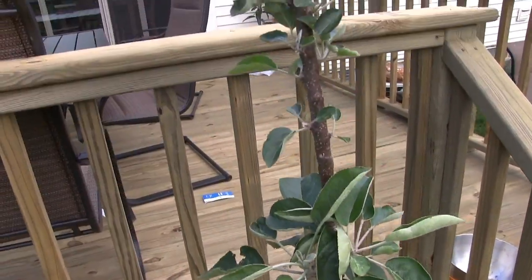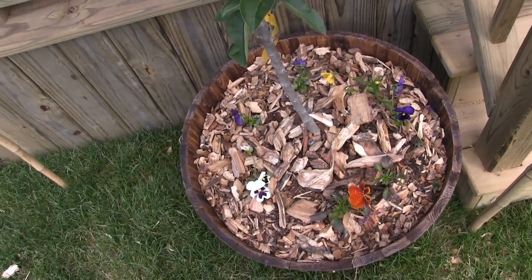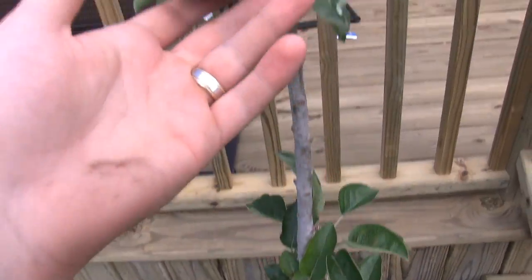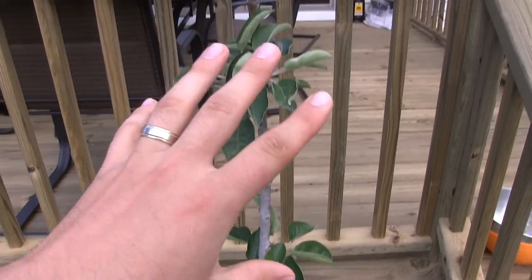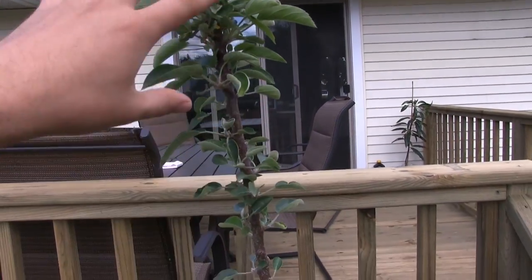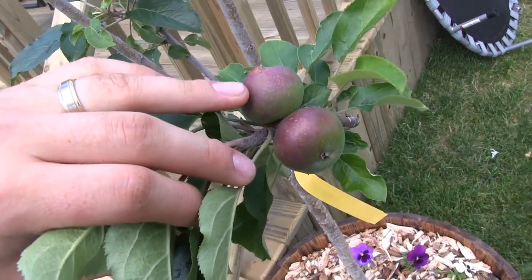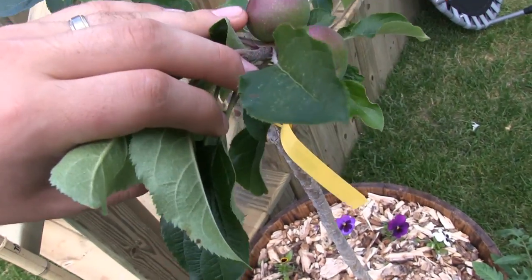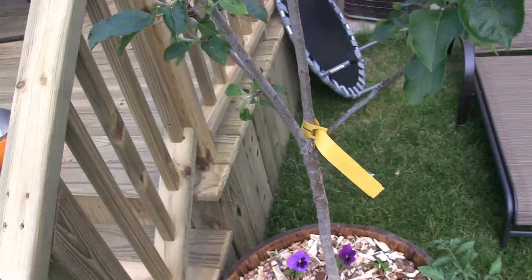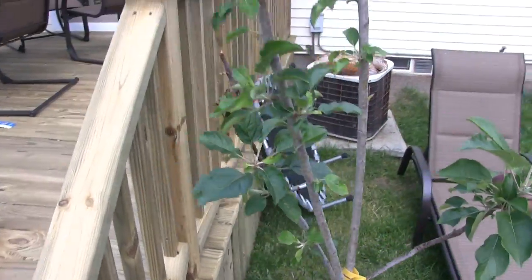On our way through I thought I'd stop and check out the columnar apples — a lot of you have been asking how they've been doing in our containers, and the answer is great. They are doing wonderfully, obviously putting out lots of foliage, but won't be putting out a whole lot of lateral growth because they are a columnar apple. Over here you can see we have some nice apple production — some beautiful apples, the first little fruits of the year. Those are the only ones we're going to get on this one, but it's doing real well.